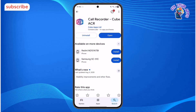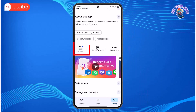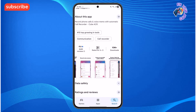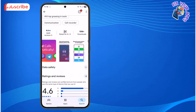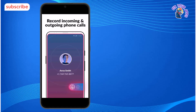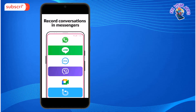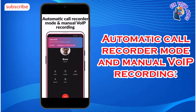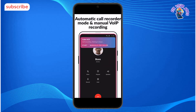At number 2 on our list is Call Recorder Cube ACR. This app has a 4.6 star rating from over 868,000 reviews, and its main purpose is to be a technically advanced call and VoIP conversation recorder. Standout features include recording incoming and outgoing phone calls automatically or manually, recording conversations from messaging apps like WhatsApp, Signal, and Skype, and an automatic call recorder mode alongside a manual mode for recording only specific conversations or parts of them.